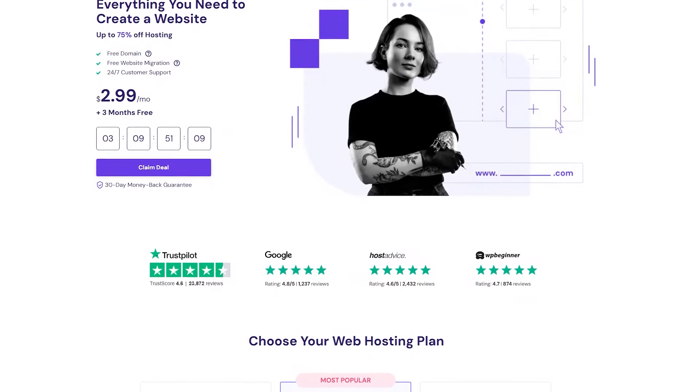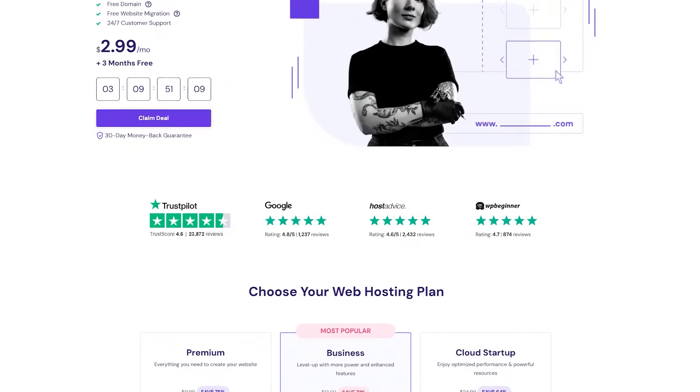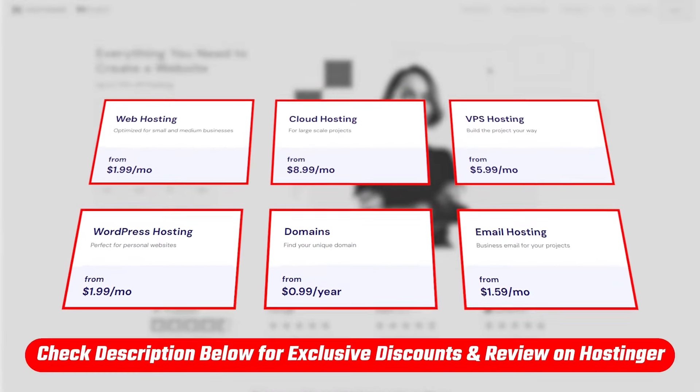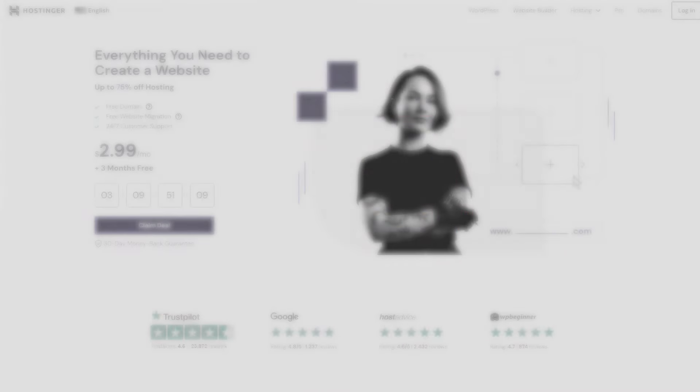Hey, what's going on, guys? Welcome back. Today I'll be showing you how you can take advantage of the best deals Hostinger has to offer. So if you're looking to start a website while saving some money in the process, this video is for you. And if you'd like to go straight to the discount code, you'll find it linked below alongside a review if you'd like to learn a little bit more about Hostinger.